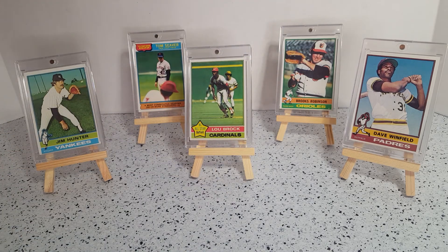Along with Dave Winfield, Brooks Robinson from the Orioles, Jim Catfish Hunter from the Yankees, and the record breaker card — Tom Seaver, most consecutive seasons with 200 or more strikeouts, he had eight of them.